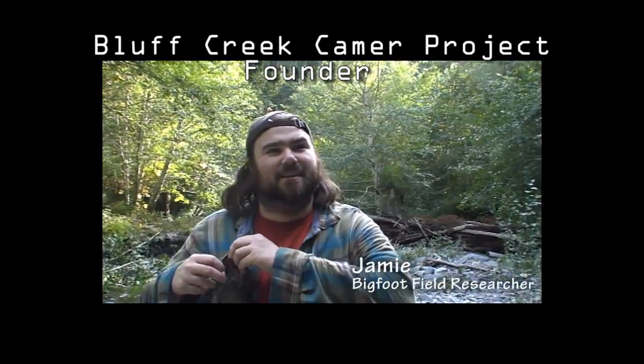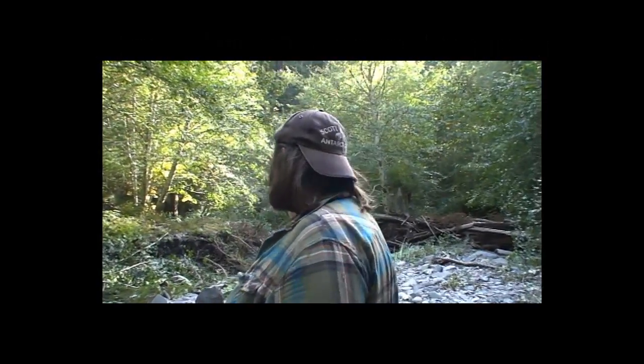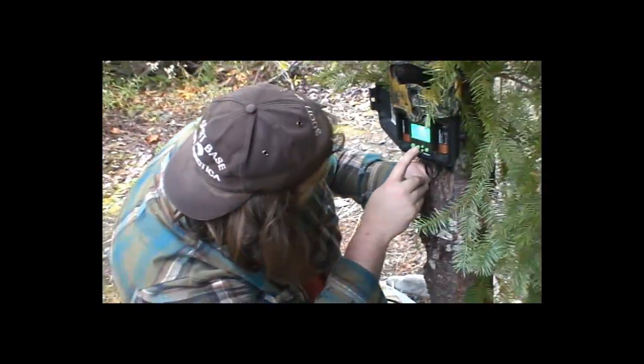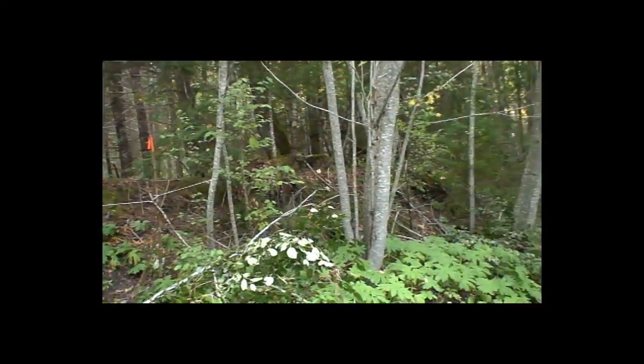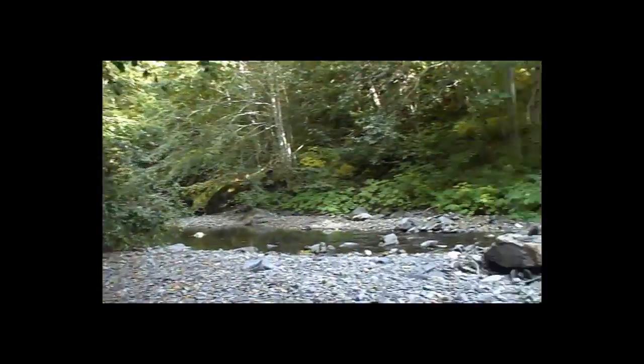Here we are at the Bluff Creek film site — the Patterson-Gimlin film site. We're setting up trail cameras in various locations. We got a bunch of money together from some very gracious people that wanted to donate and wanted to see some good field work go into the study. We're going to put a clamp down on this entire area so that any animal that comes up and down this creek is basically going to be caught on camera.